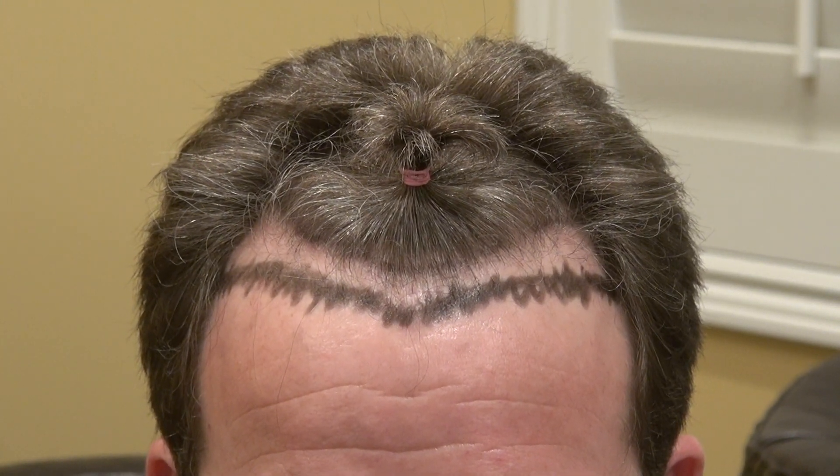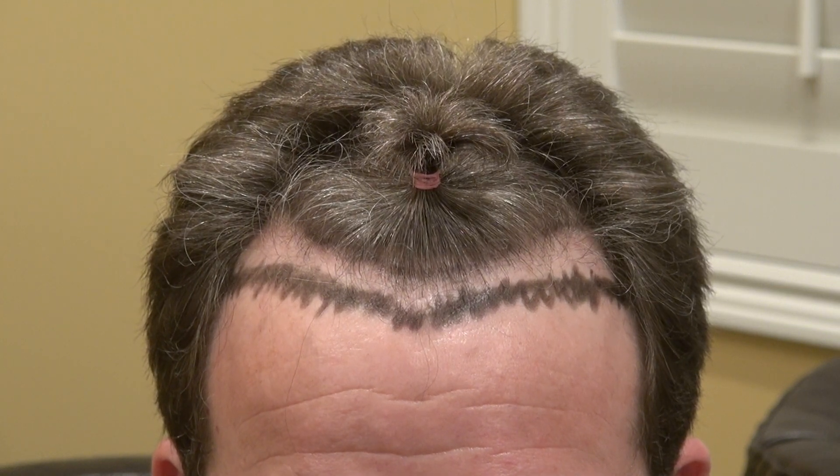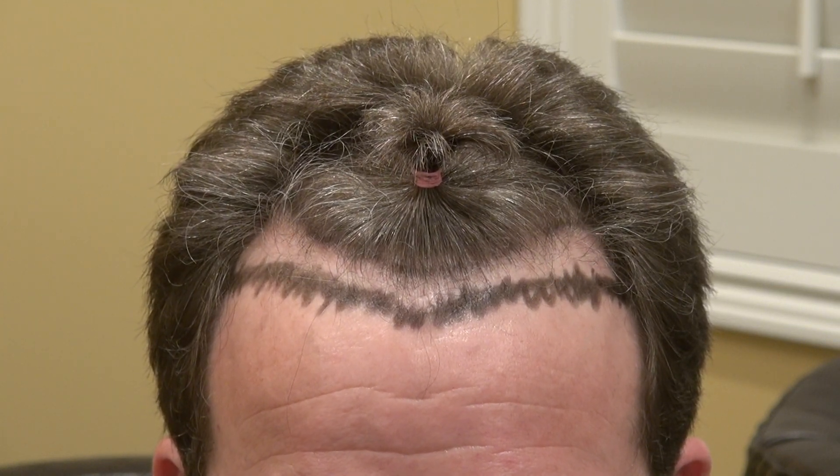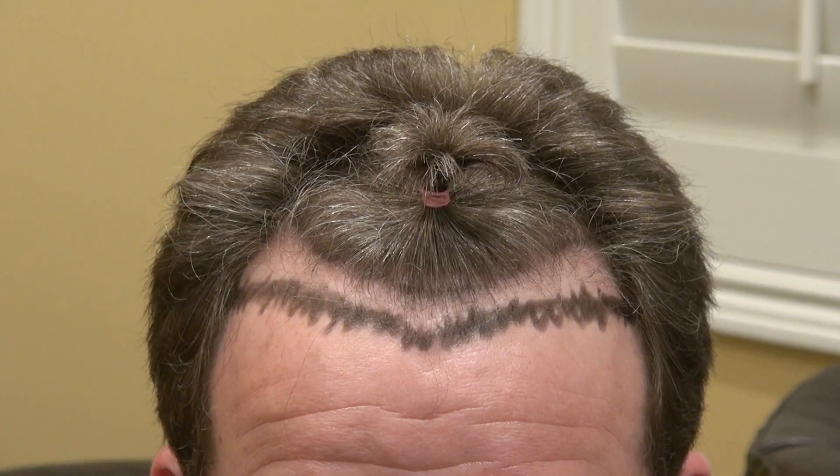Once you get a lower hairline and frame the face more proportionally, it really brings back your youth and brings back your looks, enhances your eyes, nose, and all the features that God created for you. Thank you.